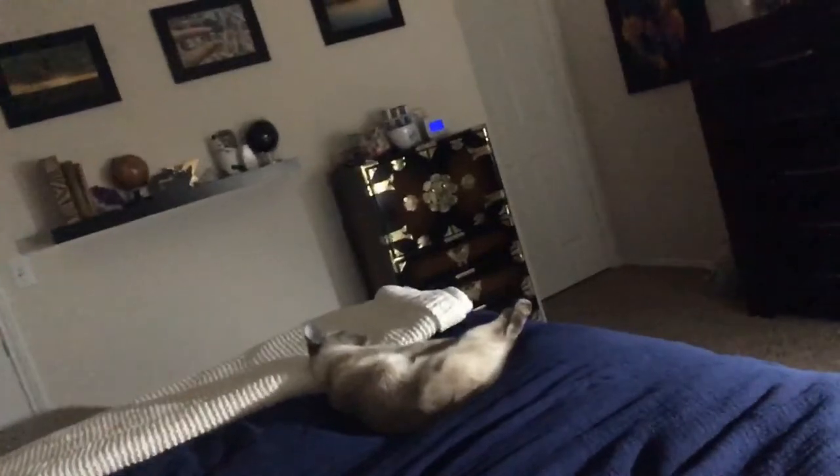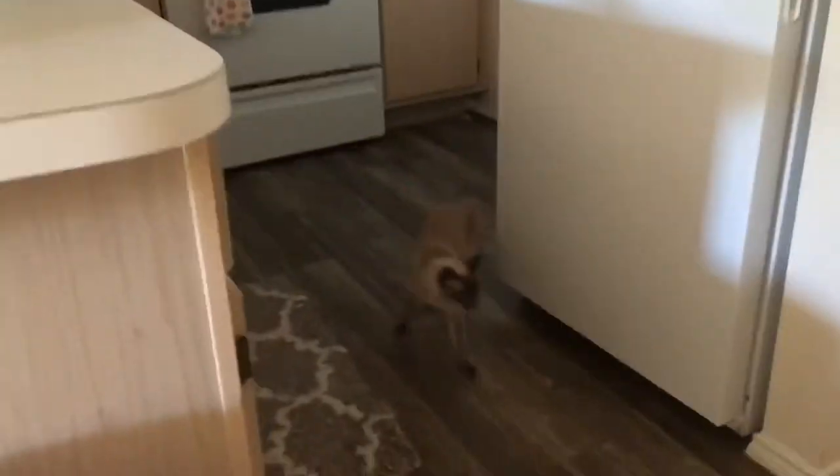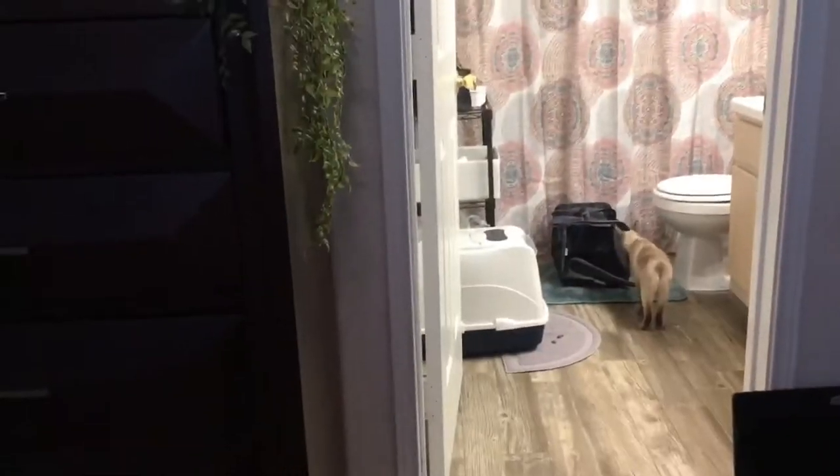Hi guys. I adopted a cat today — something I've been wanting to do since I moved. And she is very well adjusted by now. This is Pickle. She is six pounds, has no tail, and was born on May 12th, 2018, so she's one year old.